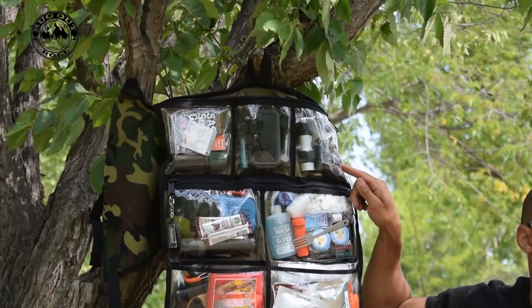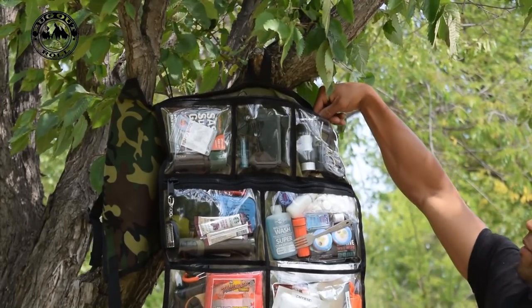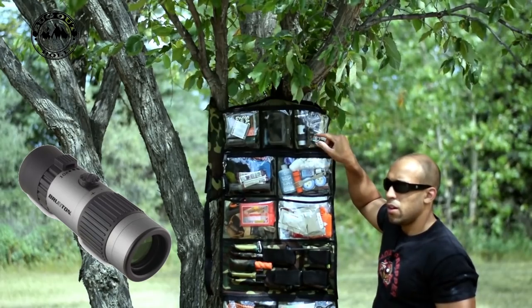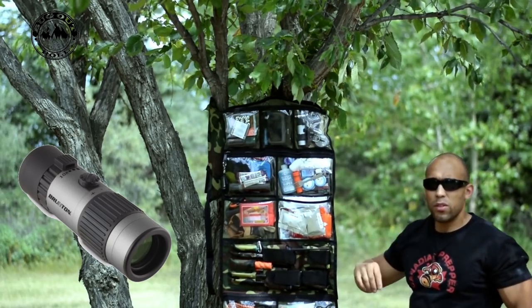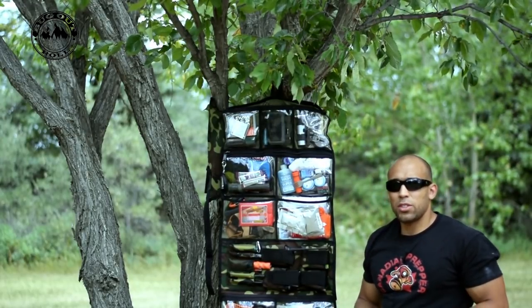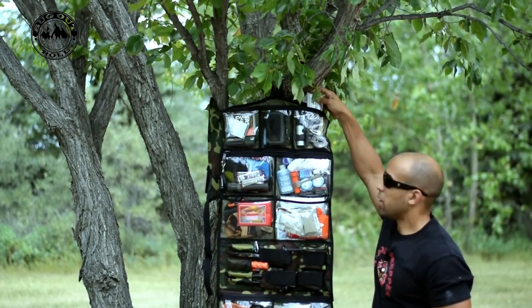We have a standard lensatic Coleman compass, just in case the GPS fails, a Write in the Rain notepad, and a Bruton EcoZoom monocular — I believe up to 55 times magnification. However, the field of view is very small, so at some point I may consider switching that out. But in this small form factor, that's pretty much the best field of view you're going to get at that magnification.